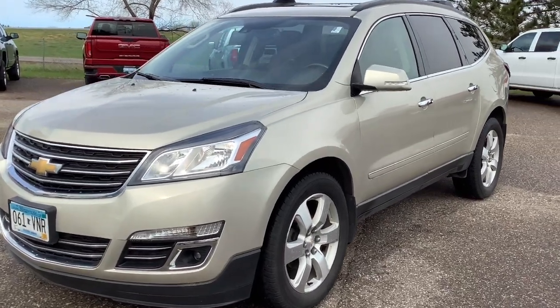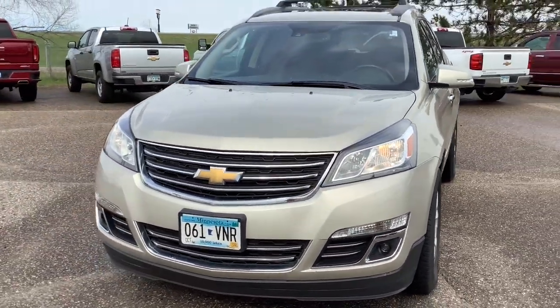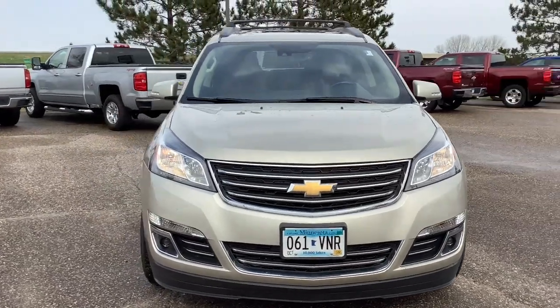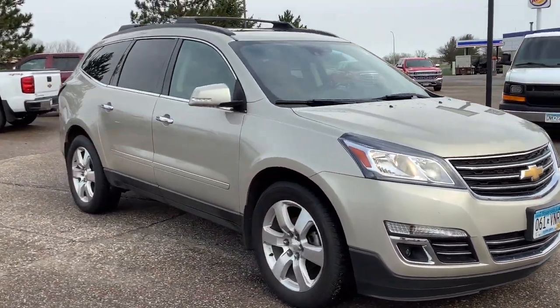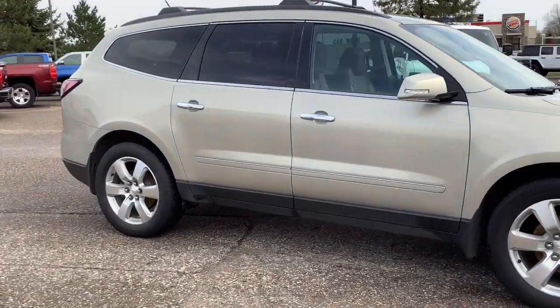Go home happy with the 2016 Chevrolet Traverse. This vehicle still has fewer than 100,000 miles on the clock, so it won't last long. The Traverse is your calm, capable refuge in a hectic world.